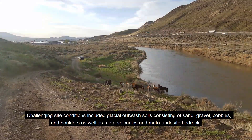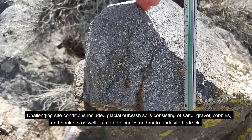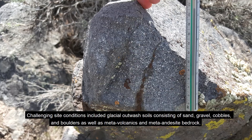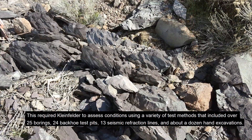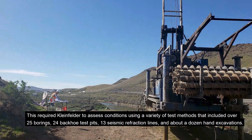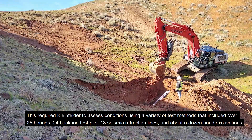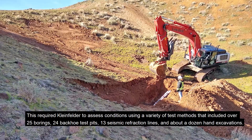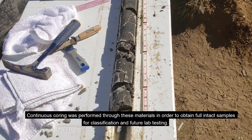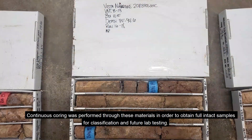Challenging site conditions included glacial outwash soils consisting of sand, gravel, cobbles, and boulders, as well as meta-volcanics and meta-andesite bedrock. This required Kleinfelder to assess conditions using a variety of test methods that included 25 borings, 24 backhoe test pits, 13 seismic refraction lines, and about a dozen hand excavations. Continuous coring was performed through the materials in order to obtain full intact samples for classification and future lab testing.